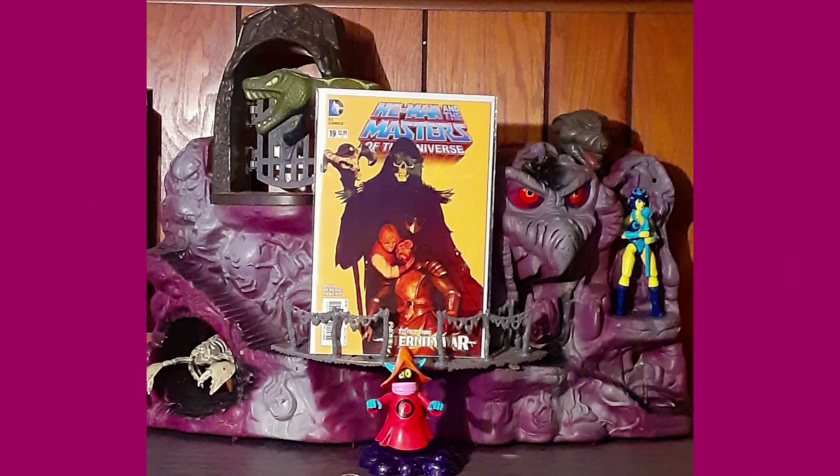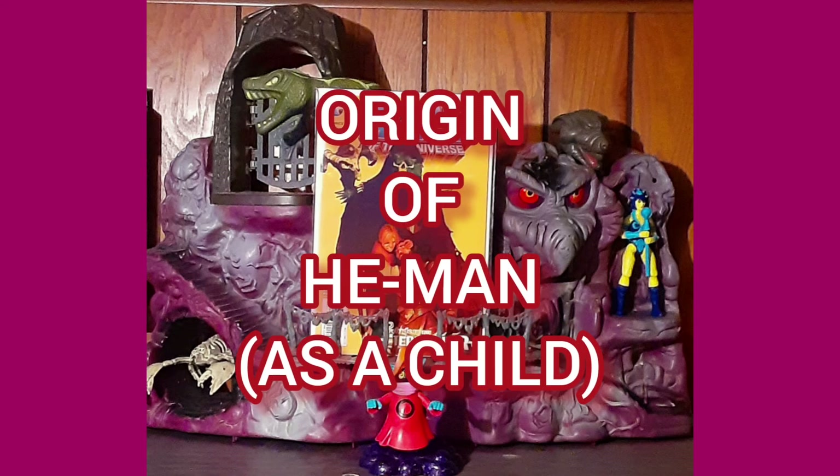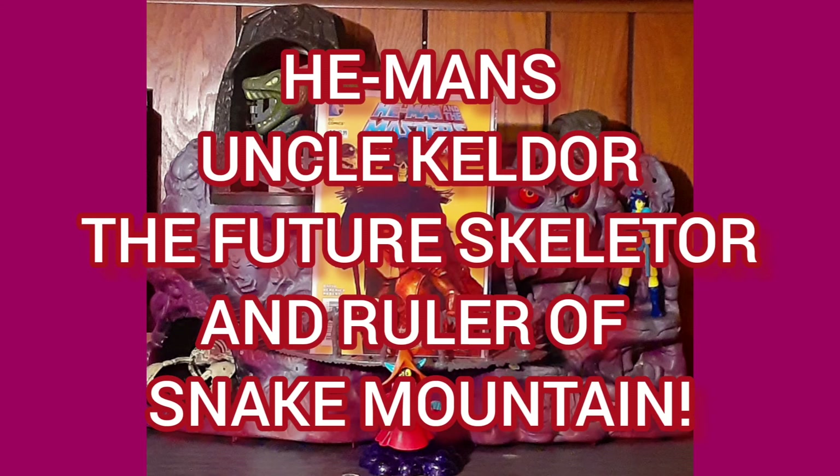This tells the origin of He-Man — him as a child — and with his uncle Keldor, the future Skeletor, and future ruler of Snake Mountain.